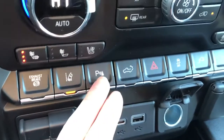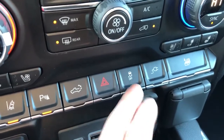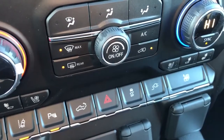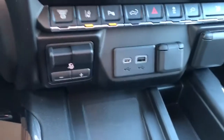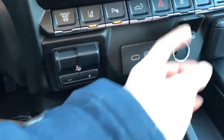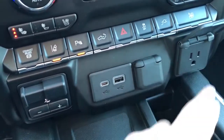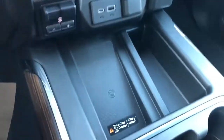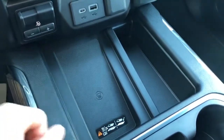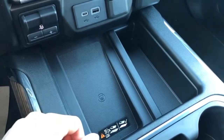We also have our lane keep assist, park assist, power tailgate release, our hazards, our traction control, and power for our charging port, as well as our full window fold down. Below that we have our trailer brake, USB-C and USB ports, our 12 volt charging port. Then we have our wireless charging station — if our phone is compatible, we can just place it in there while we drive for easy access.